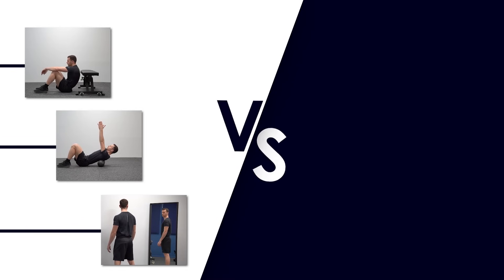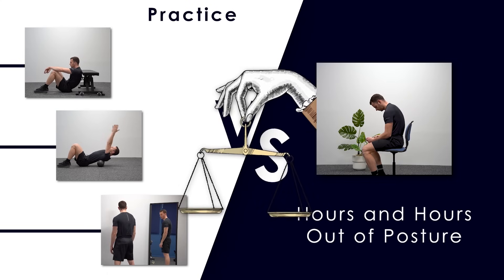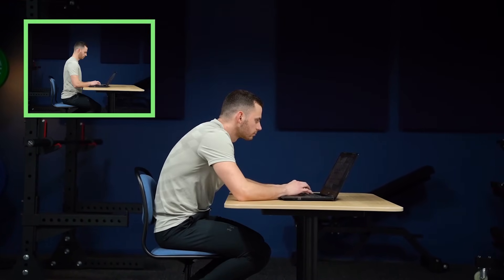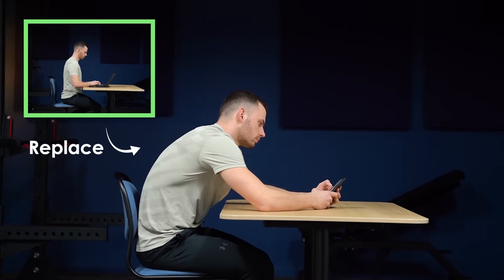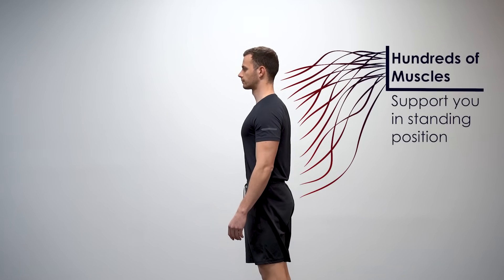Step three comes hand in hand with step four: changing your habits. No matter how much time you put into your practice, if you keep spending hours and hours out of posture, your body will choose to adapt to it. Eight hours out of posture is a much greater stimulus for your body than ten minutes of posture correction exercises. Train your endurance in this position at the times during which you were previously destroying your posture — replace a bad habit with your endurance training from step three. This will be tough only for the first few days, because the muscles that support us in standing position are designed to work without really feeling them activate.